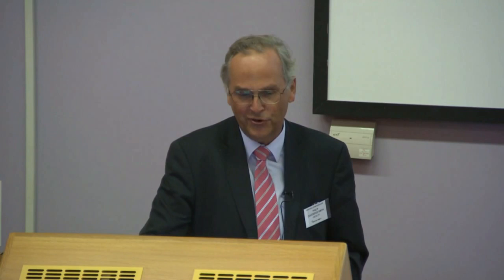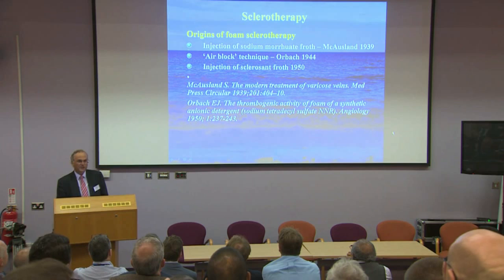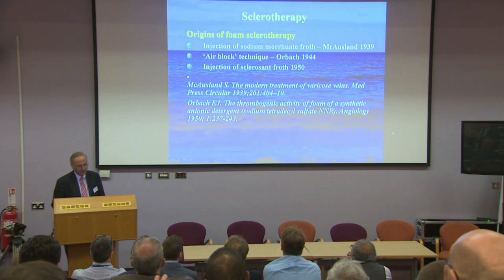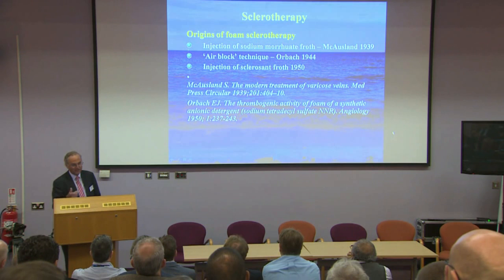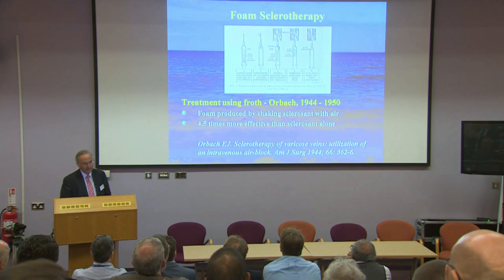Various people struggled to improve the efficacy of sclerotherapy for saphenous trunks. Foam has been injected since the late 1930s and early 1940s. The first report was McCausland, who injected sodium morrhuate froth. Orbach invented an air block technique — introducing a bubble of air into the vein followed by the sclerosant — and later advocated injecting froth directly. He injected rats' tails and patients, publishing both outcomes in the same paper, and concluded that sclerosant injected as a froth was four to four-and-a-half times more effective than liquid sclerosant.